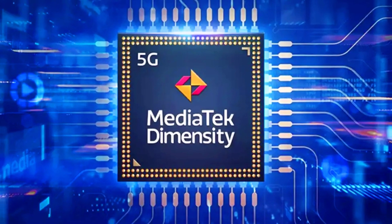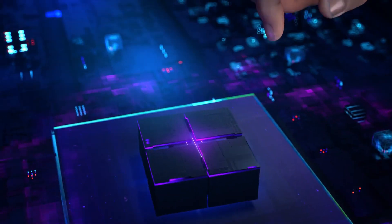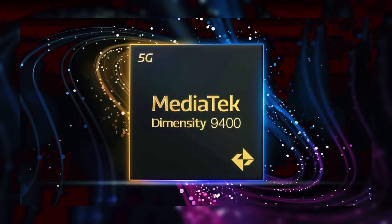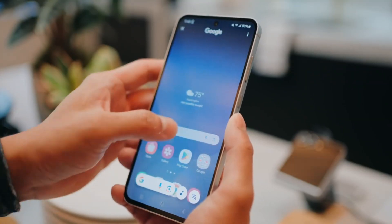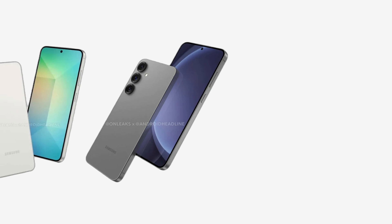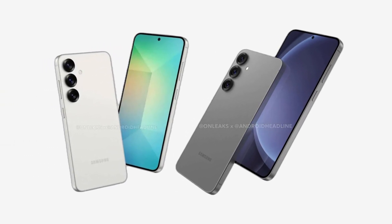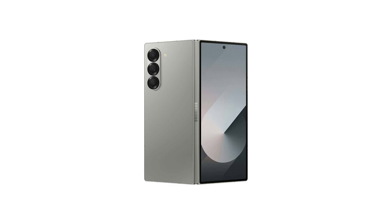While MediaTek chips may not hold the same prestige as Qualcomm to the average consumer, the company has been showcasing some impressive tech recently. The rumored Dimensity 9400 chip is said to carry more transistors than any current chip on the market, which could translate to faster speeds and better overall performance. Samsung seems to be navigating through a minefield of options quite strategically, making sure not to push the Galaxy S25 line into higher price brackets — something that could scare off potential buyers, as we've seen with the Galaxy Z Flip 6 and Fold 6.